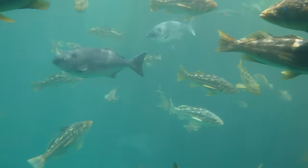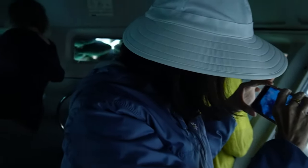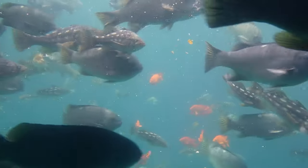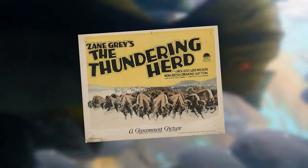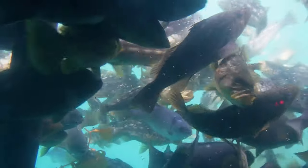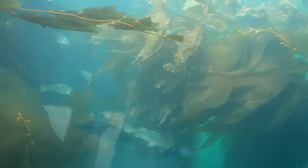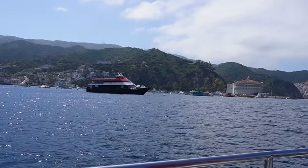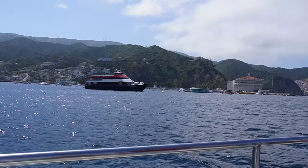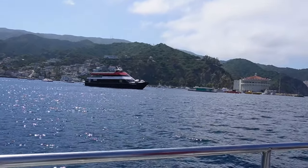Catalina Island is not only a beautiful destination but also home to an unexpected population of American bison. The bison were originally brought to Catalina Island for a movie in 1924, and after filming they were left on the island — over time becoming one of its most famous attractions. Unfortunately we weren't able to see any bison this trip, as all the expedition tickets were sold out, but next time I visit I'll definitely book in advance.